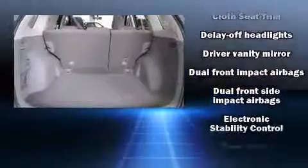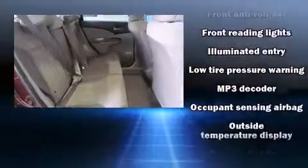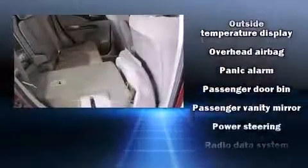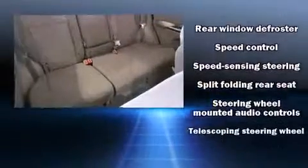Honda also prioritized safety and security with features such as dual front-impact airbags with occupant-sensing airbag, front-side impact airbags, traction control, a panic alarm, and four-wheel disc brakes with ABS. Brake Assist technology provides extra pressure when applying the brakes.